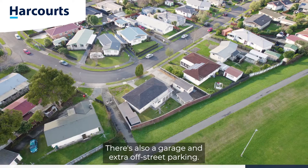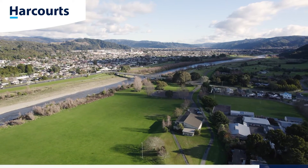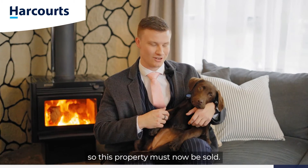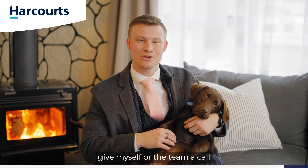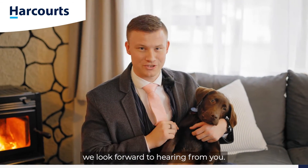There's also a garage and extra off-street parking. Our owners have their eyes firmly set on another home, so this property must now be sold. If you like what you've seen today, give myself or the team a call to arrange your private viewing. On behalf of Team Ledger here at Harcourts, we look forward to hearing from you.